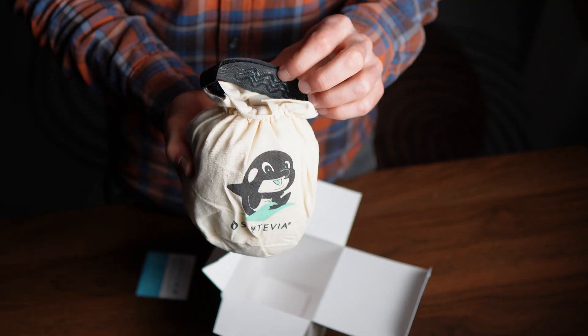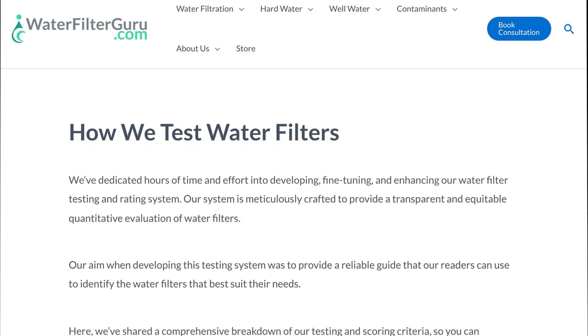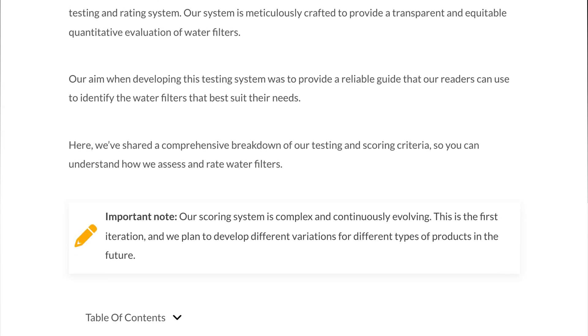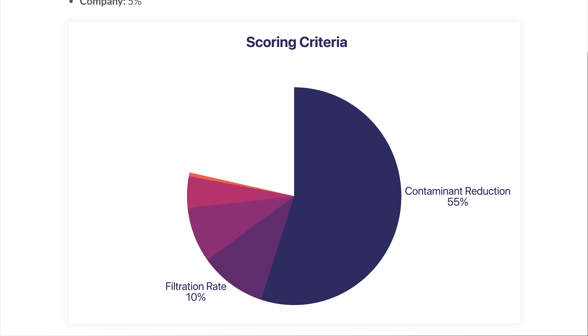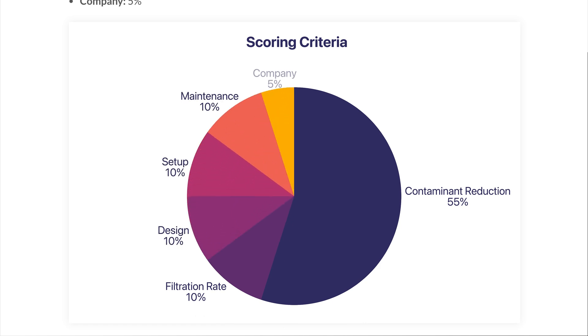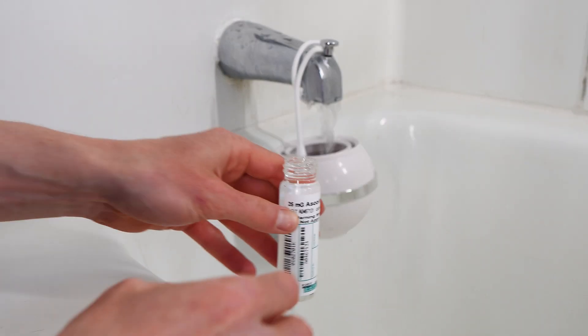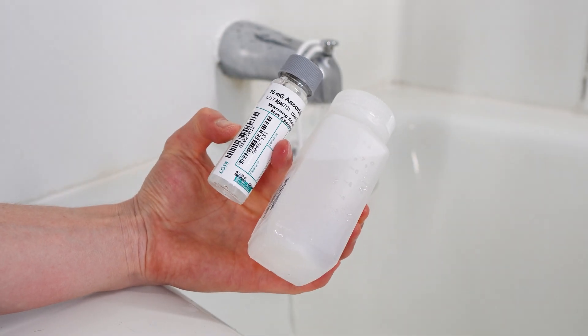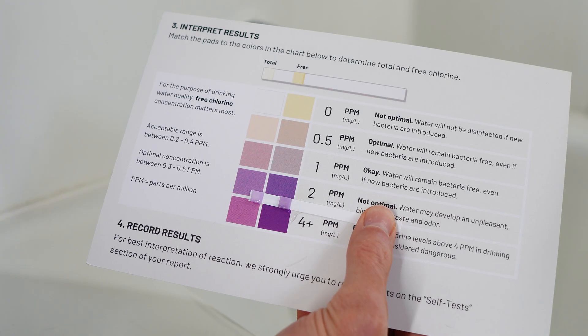We tested Santivia, Canopy, Sprite, CrystalQuest, and Tubo, ranking each one using our data-driven scoring system where contaminant reduction carries the most weight, followed by design, setup, maintenance, and company policies. All testing was done using city water and verified through a combination of TAP Score laboratory analysis and on-site flow and chlorine testing. Our baseline sample came straight from the bath faucet before installing any filter.